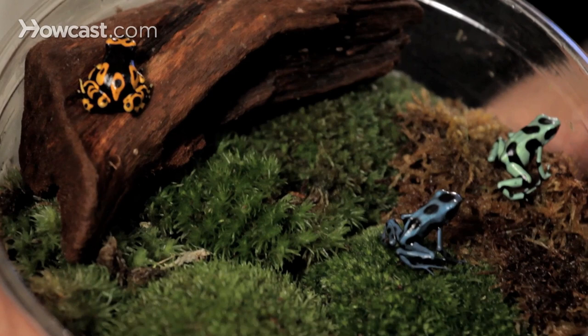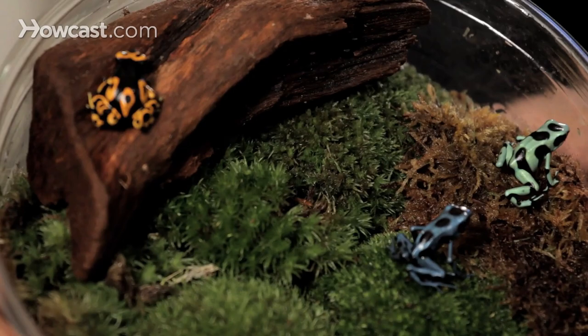The jewels of the Central and South American rainforest certainly are the poison dart or poison arrow frogs. These frogs are beautifully colored, as you can see.